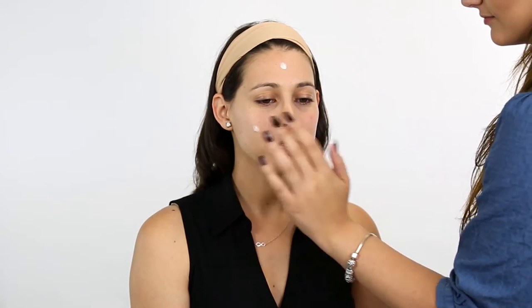It's always wise to begin your makeup routine by moisturizing your skin. Place small dots of foundation all over your face, making sure you're using clean hands.